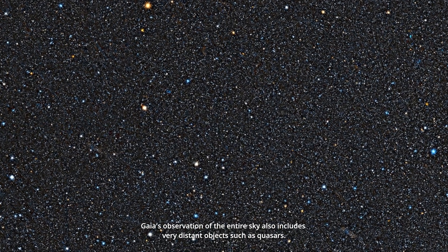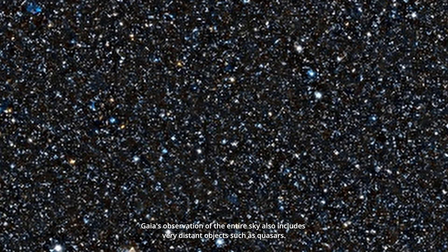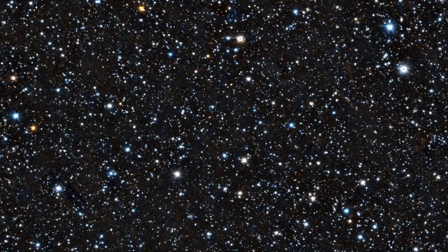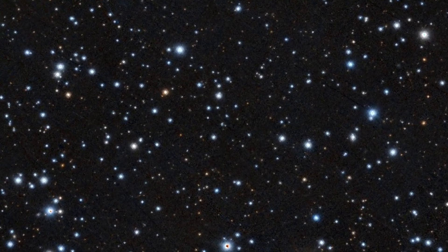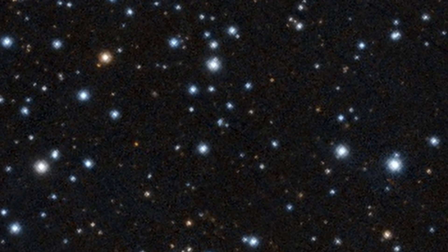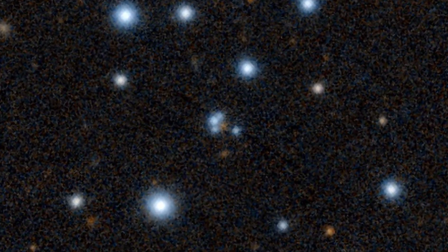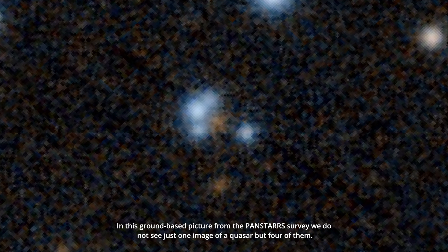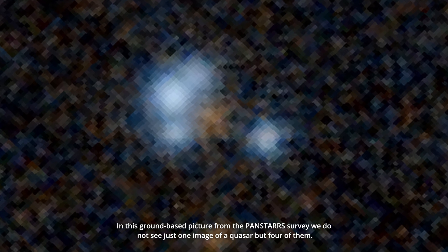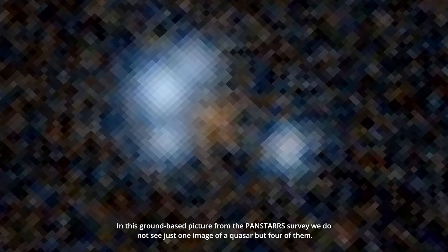Gaia's observation of the entire sky also includes very distant objects such as quasars. In this ground-based picture from the PanSTARRS survey, we do not see just one image of a quasar but four of them.